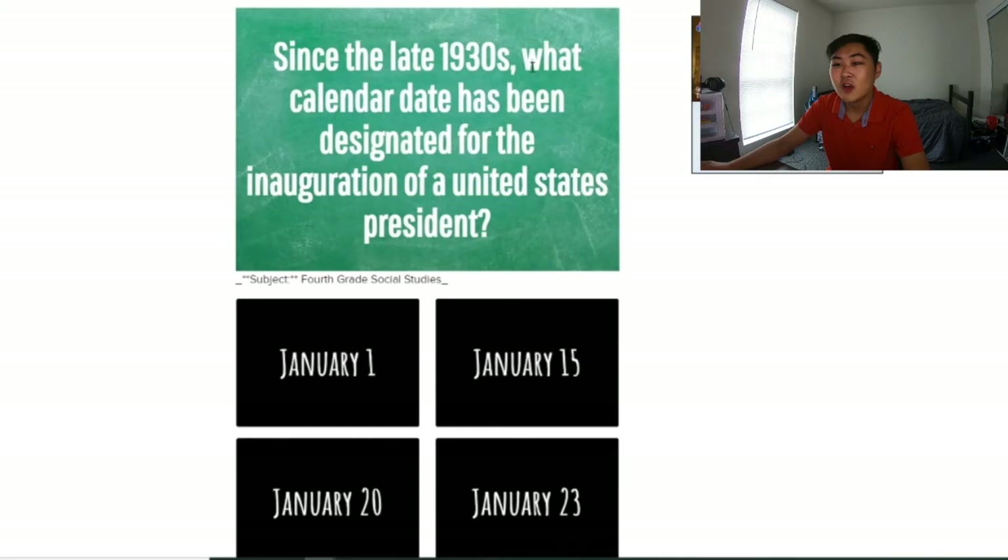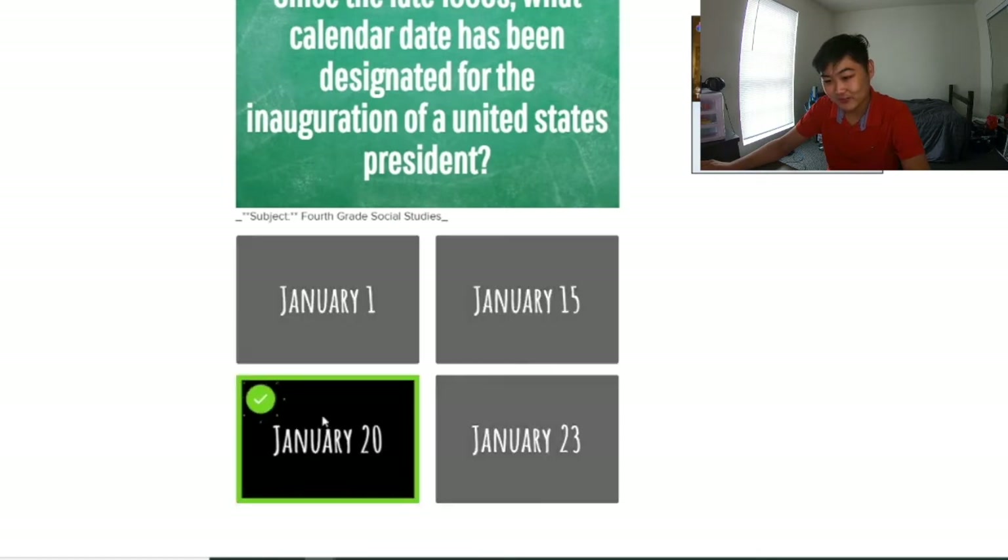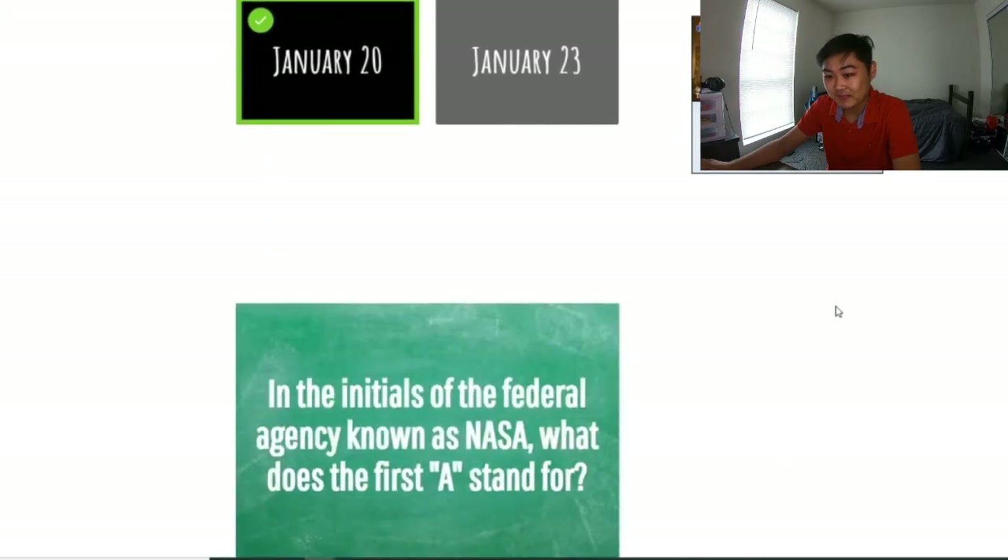Since the late 1930s, what calendar date has been designated for the inauguration of the United States President? 4th grade social studies — I must not have paid attention in 4th grade because I have no idea. Definitely not January 1st — why would someone do that on a holiday? I don't think it's the 23rd either. I'm just gonna pick one of these two... watch it be right. Oh, let's go! I honestly did not know, which is really sad because a new president was just inaugurated this year.